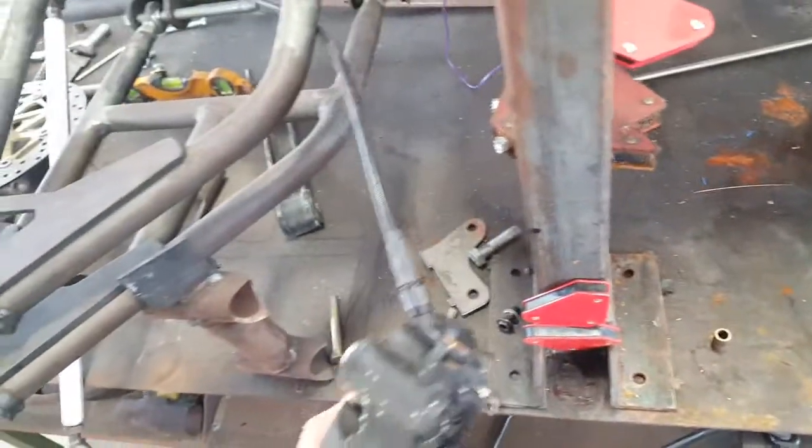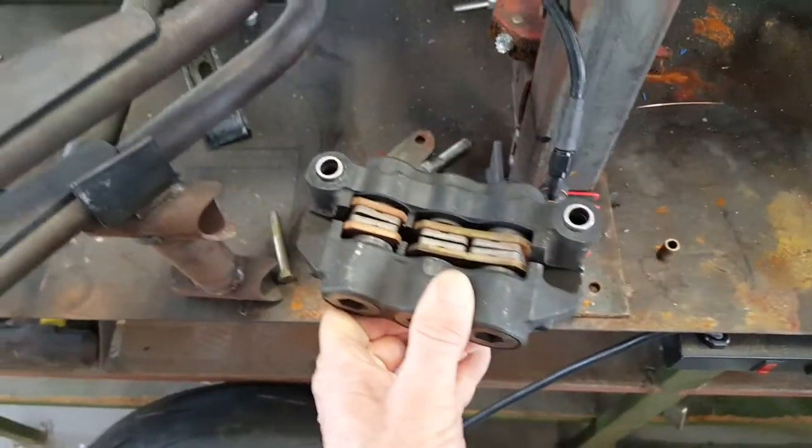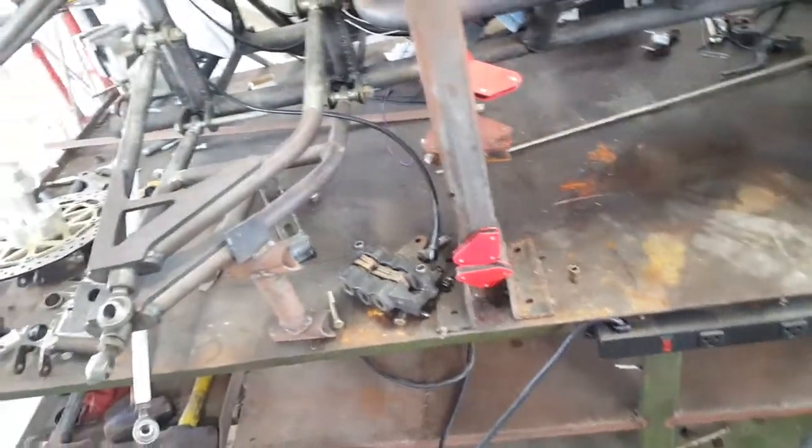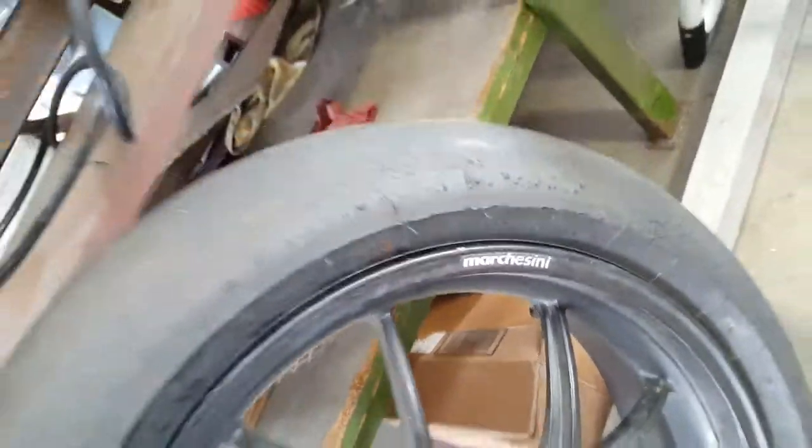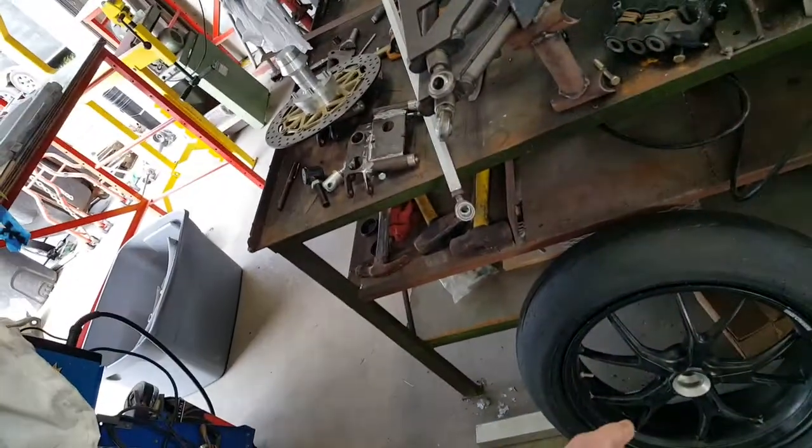These are six-piston Brembos that will go on the front end. And Brembos in the back too — actually it's Nissing in the rear. Marchesini wheels all the way around.